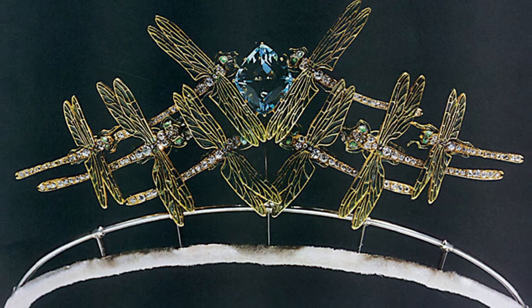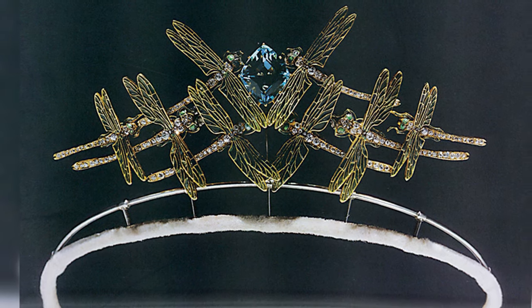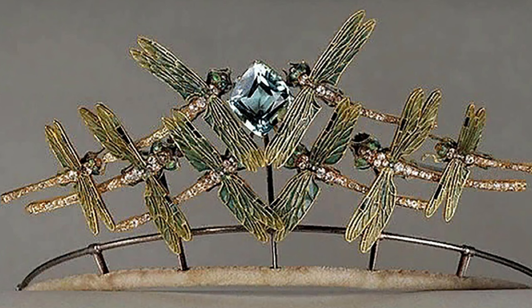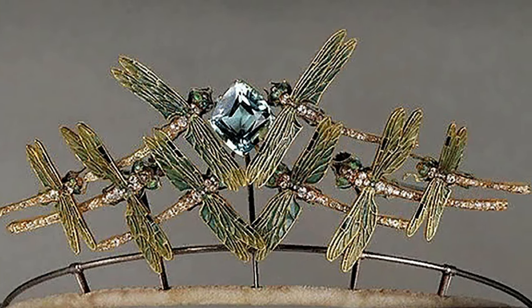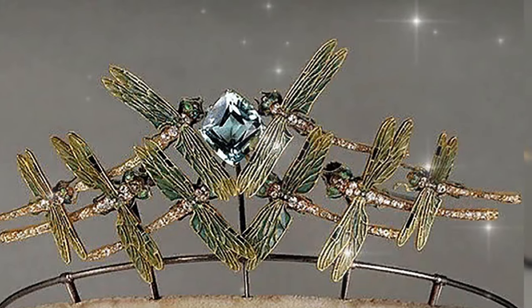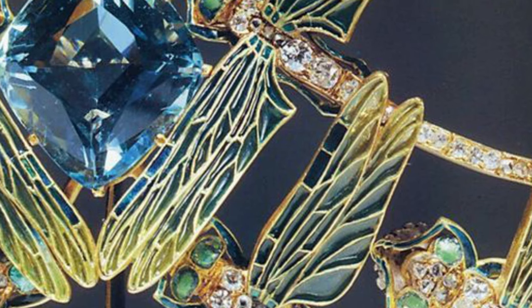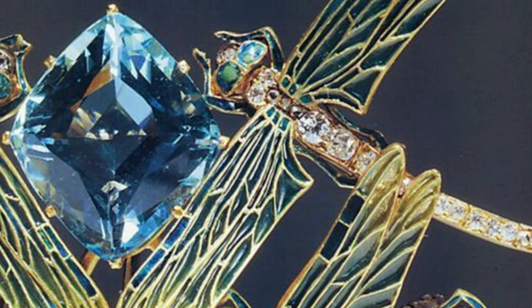In 1900, the famous master enameller René Lalique created a unique tiara with dragonflies. The long-winged insects are covered with bright jewelled enamel and face the centrepiece of the jewellery — a luxurious aquamarine. However, the Lalique tiara has another feature: the dragonflies can be removed and fixed together into a single piece that turns out to be a brooch.